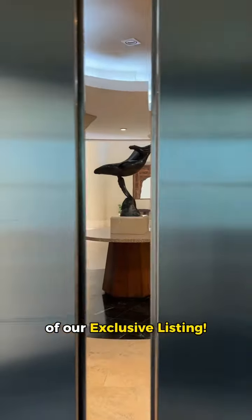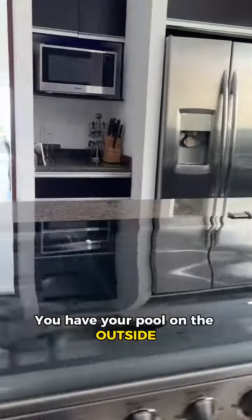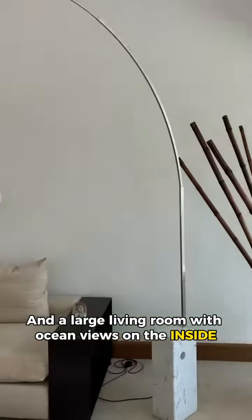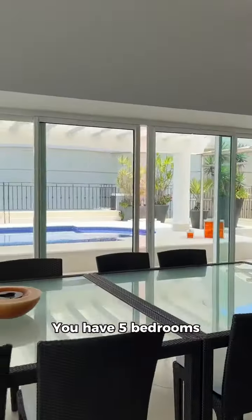First of all, hello huge terrace! You have your pool on the outside and a large living room with ocean views on the inside. With almost 5,800 square feet, you have five bedrooms, and three of them have this as their view.